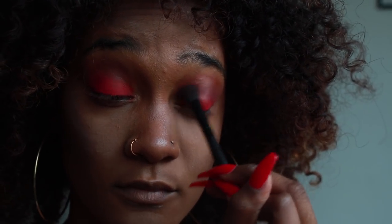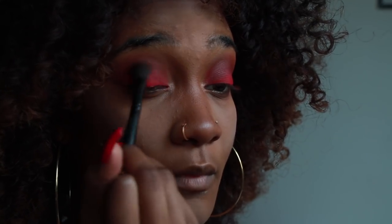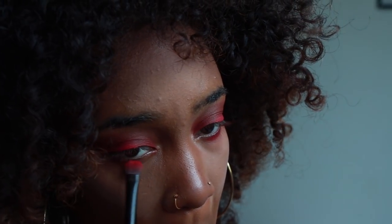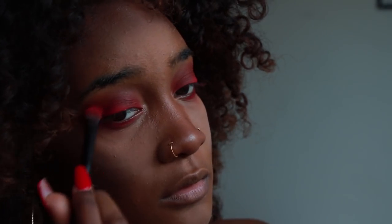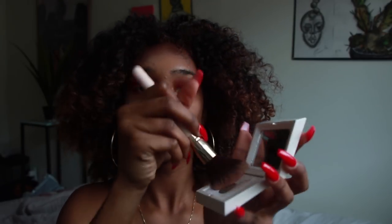I'm going to go back into this brush, and whatever excess I have I'm going to put under my under-eye. Then I'm going to take my big powder brush and go back into the universal powder with a brush, wipe off the excess under my eyes, and go around my face.